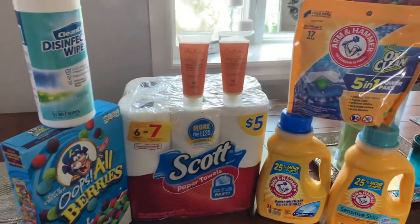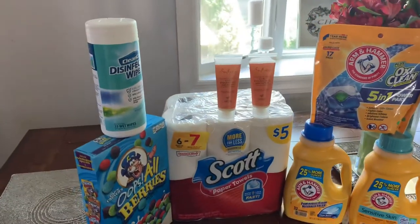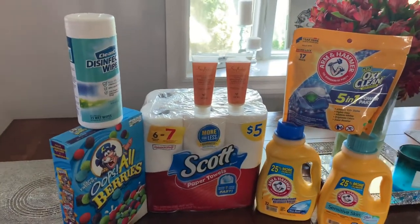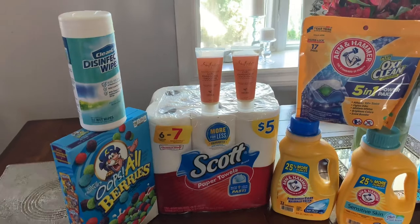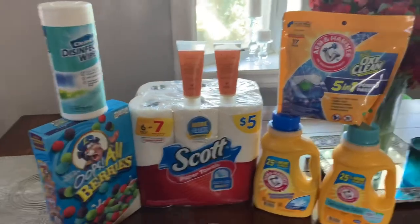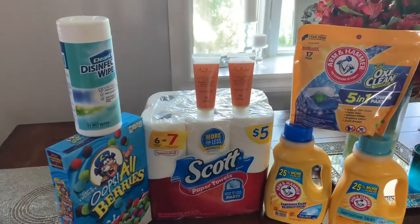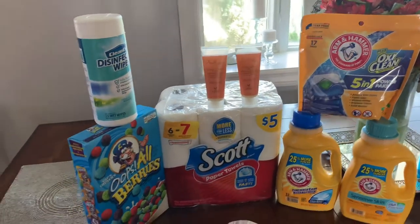That is all that I have, but I think Walgreens just has some overall great deals going on on a lot of different products. All this under $20 — you can't beat it. I hope you guys like this video, subscribe and get out there and get some great savings. Don't forget to like and subscribe, and I will talk to you soon.